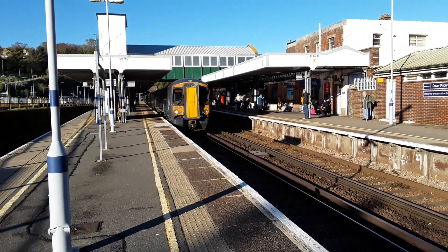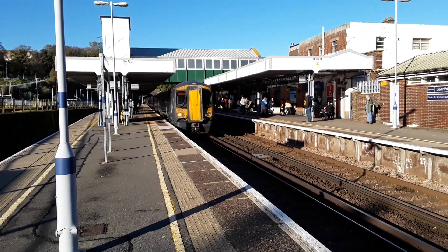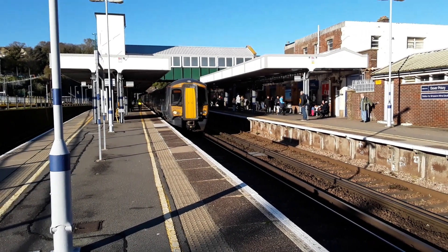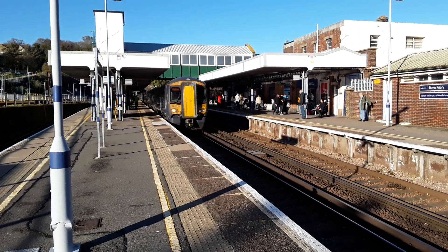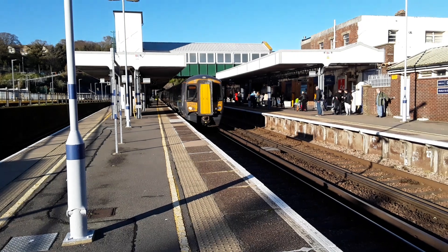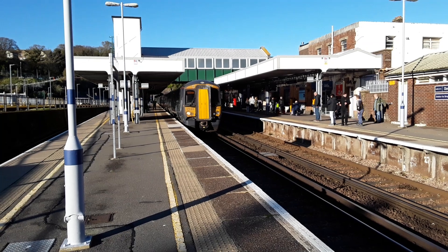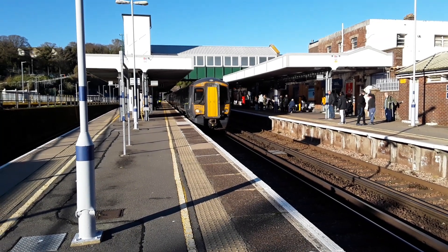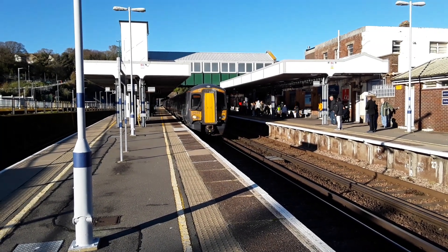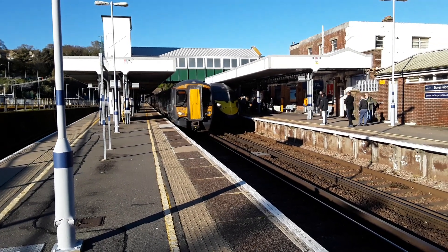The next train to make an appearance is going to be the late-running 1348 Southeastern High Speed Service from Ramsgate to London St Pancras International, worked by one of their 395 Javelins. Then in about an hour's time, give or take, there'll be something quite nice making an appearance — and assuming I've got the thumbnail correct, you'll already know what that will be.